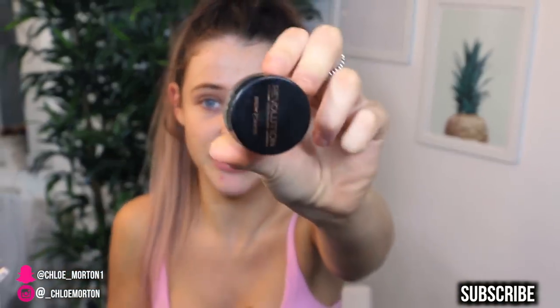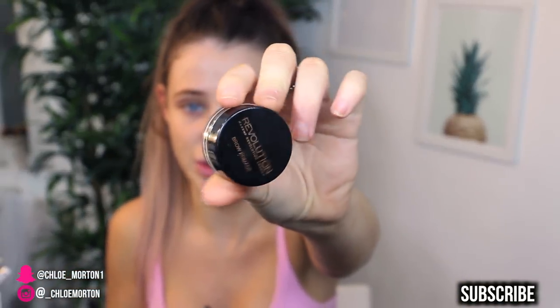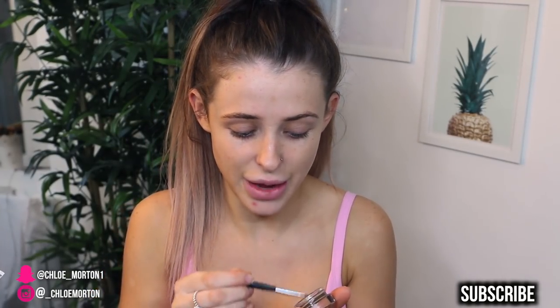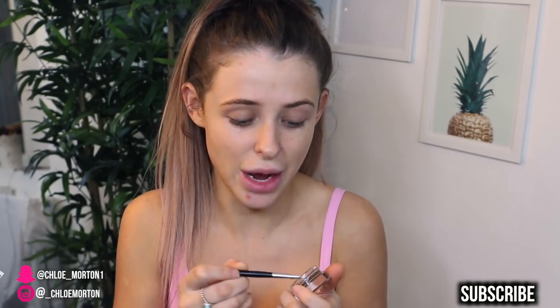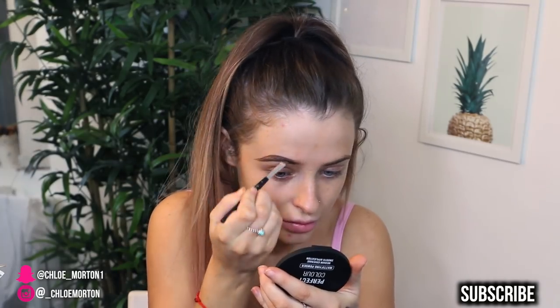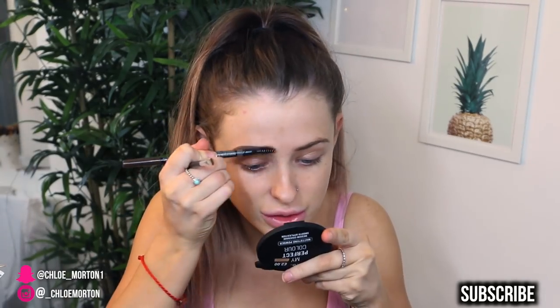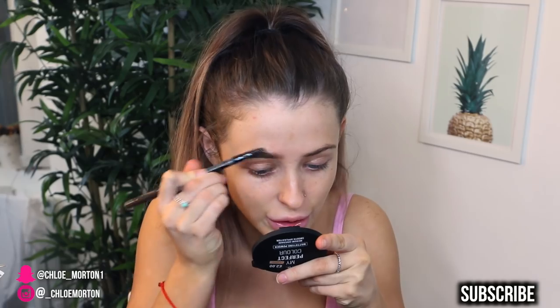So what I'm going to do is just do my eyebrows with another affordable product which is not from Primark — it's the Makeup Revolution Brow Pomade in medium brown. I'm just going to fill in my eyebrows how I normally would and then I'll come back to the Primark makeup. I'll try and use the spoolie off it to blend the product at the front of my eyebrows.